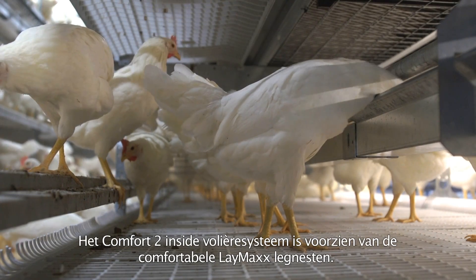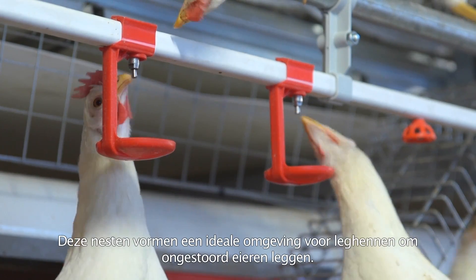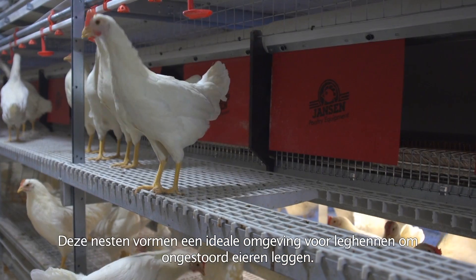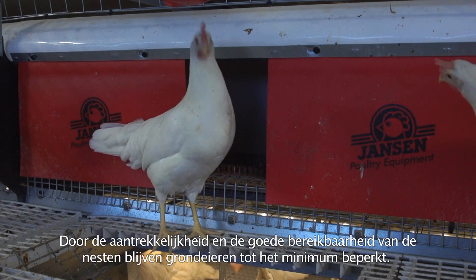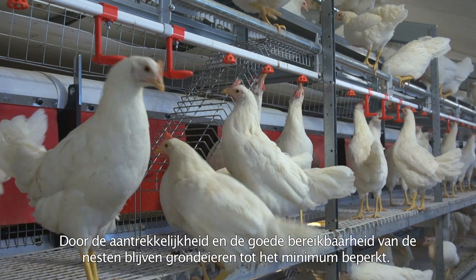The Comfort 2 Inside aviary system is equipped with comfortable Laymax laying nests. These nests provide an ideal environment for hens to lay eggs undisturbed. The attractiveness of and the easy access to the nests keeps floor eggs to a minimum.